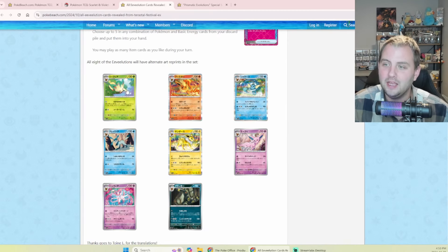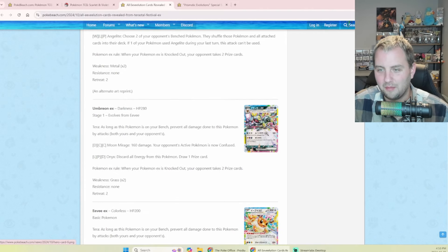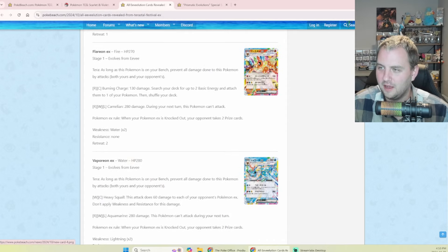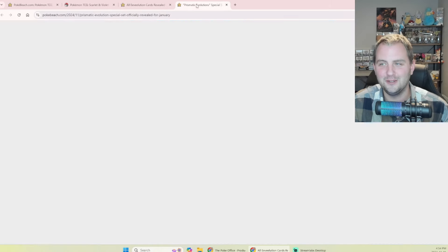Here's what's been released on Poke Beach today: the common cards — Leafeon, Flareon, Vaporeon, Espeon, Jolteon, Glaceon, Sylveon, Umbreon — and some of the actual double rare EX cards. There's the Eevee, the Umbreon — they're all here. Sylveon, Espeon, Jolteon, Vaporeon, Glaceon, Flareon, and Leafeon. Unbelievable.